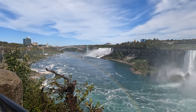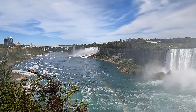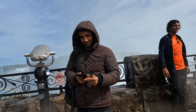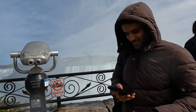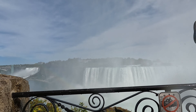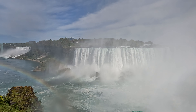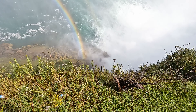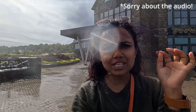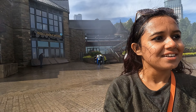Trust me, you don't want to miss it. This is majestic, this is beautiful and I am amazed. I have never seen something like this before. It has just been 5 minutes since I've been here and look at my condition — I am all drenched. Good thing I didn't take a shower this morning!